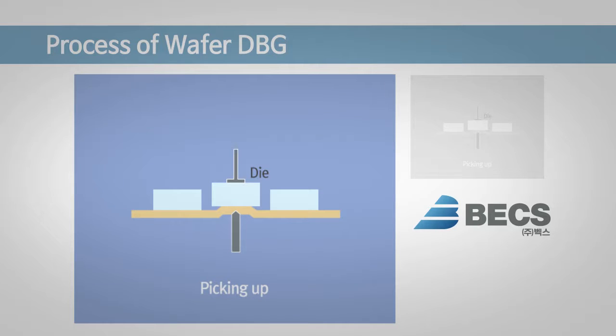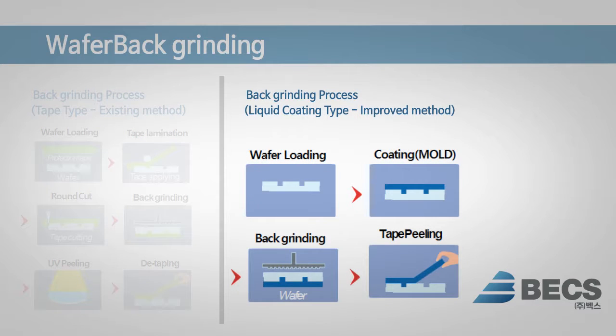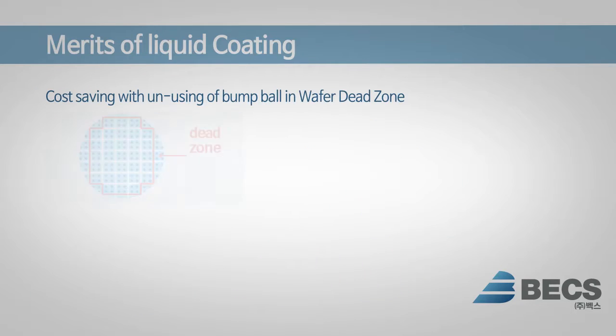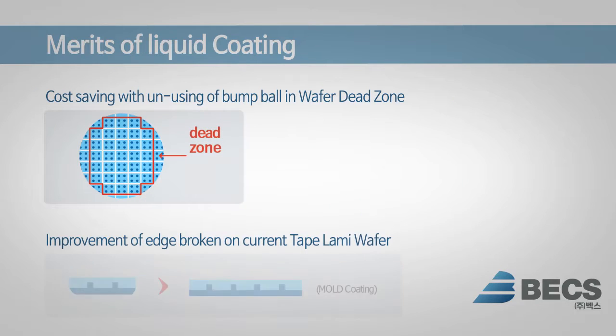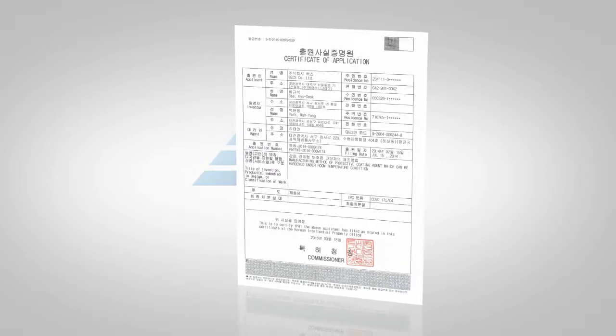This liquid type coating agent can reduce process cost by using a mold system that does not use a bump ball on the wafer dead zone. Also, this agent can reduce more than 40% of the quantity used compared with BG tape type, because of coating on wafer surface only as a liquid type.